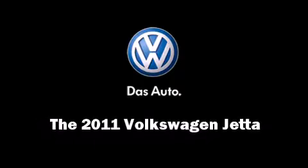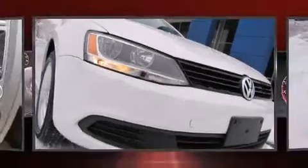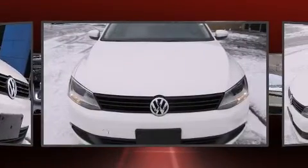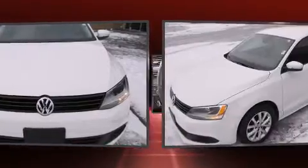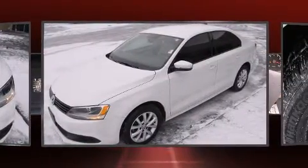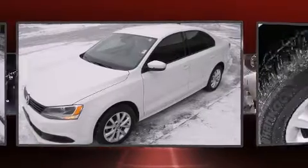Discerning drivers will appreciate the 2011 Volkswagen Jetta. This four-door, five-passenger sedan just recently passed the 20,000-mile mark. It features a front-wheel drive platform, an automatic transmission, and a 2.5-liter five-cylinder engine.